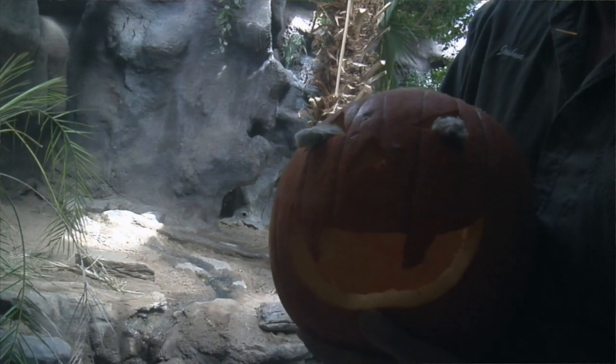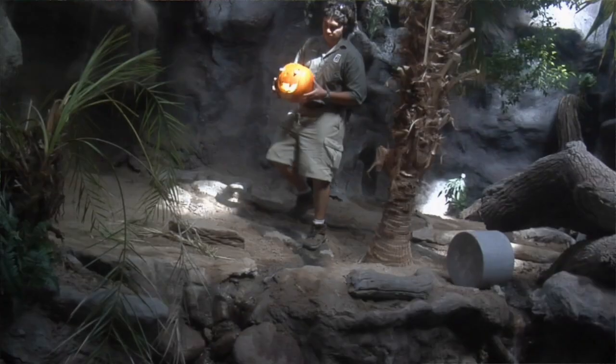We just saw our female Komodo dragon, Nancy, eat a bunch of mice that were stuffed inside a pumpkin. The reason why we do that is it's some enrichment for the animals here at the BioPark.